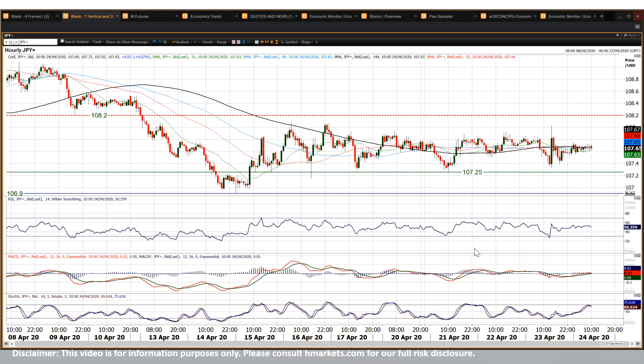Very slight negative divergence, nothing that you'd put the house on by any means whatsoever. 107.25 seems to be recently finding where the support is, and the 108 figure, as I said, is the 61.8% Fib level.